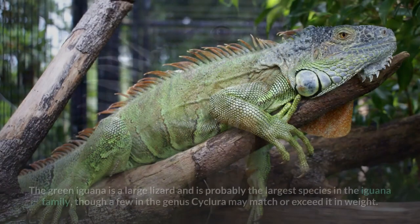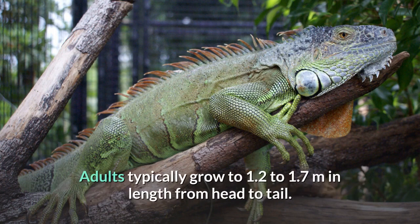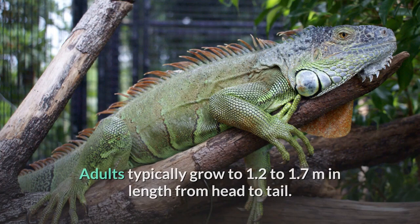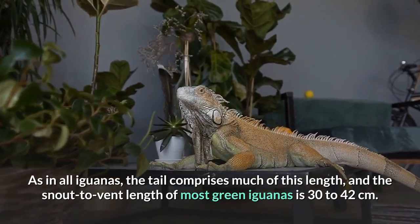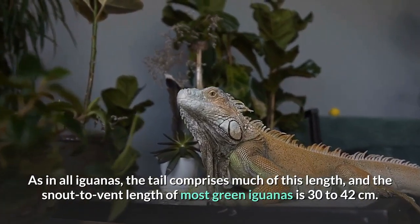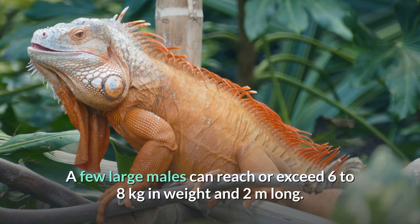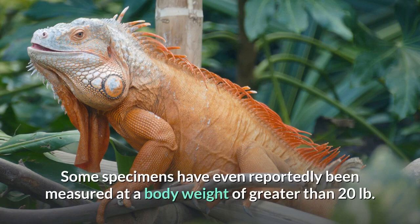The green iguana is a large lizard and is probably the largest species in the iguana family, though a few in the genus Cyclura may match or exceed it in weight. Adults typically grow to 1.2 to 1.7 meters in length from head to tail. The tail comprises much of this length, and the snout-to-vent length of most green iguanas is 30 to 42 centimeters. An average adult male will weigh around 4 kilograms while the smaller adult female will typically weigh 1.2 to 3 kilograms. A few large males can reach or exceed 6 to 8 kilograms in weight and 2 meters long, with some specimens reportedly measured at a body weight of greater than 20 pounds.